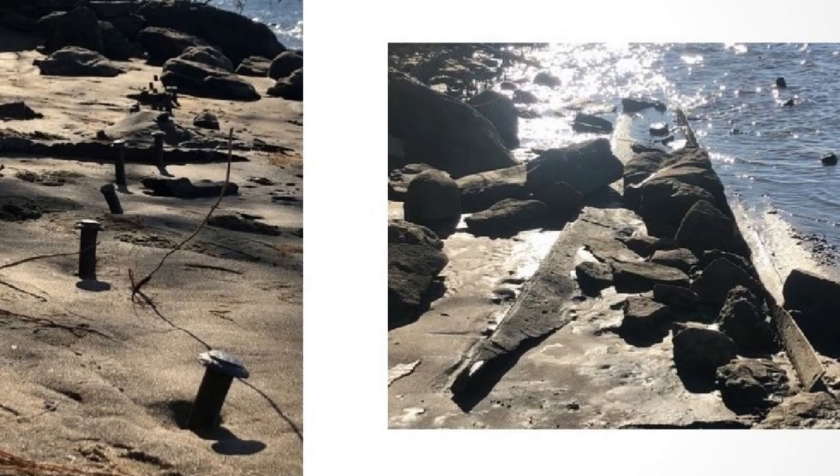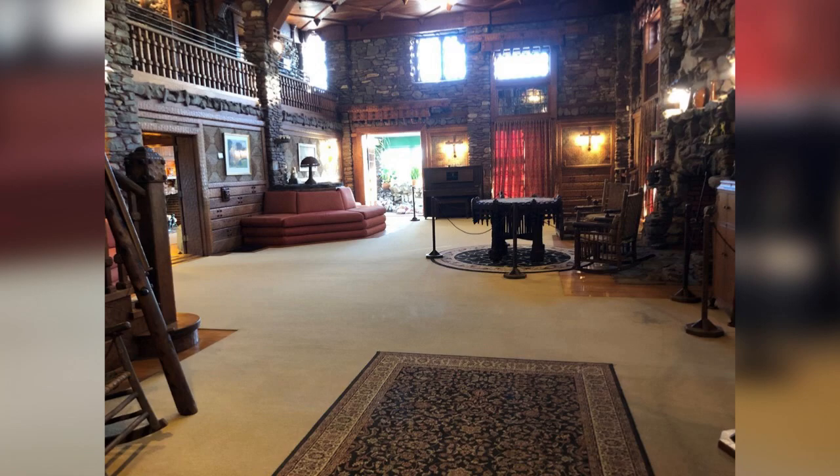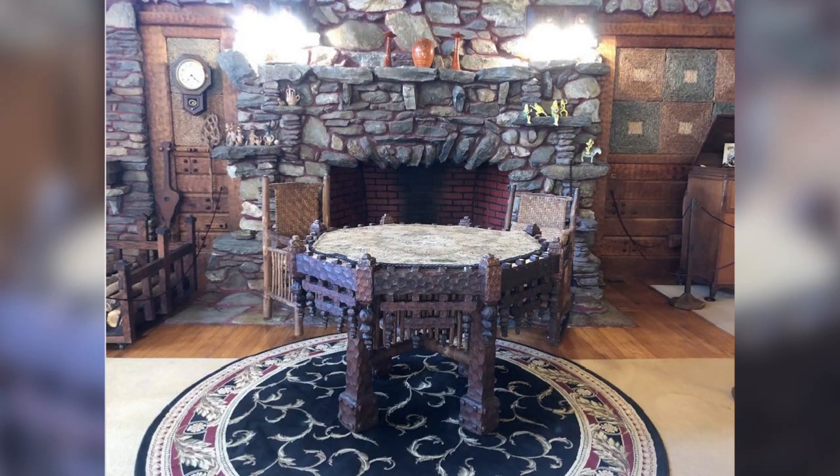Now let's go inside the castle. I've been in it many times and it is quite bizarre, very unusual. William Gillette was quite quirky — he designed it himself. There are 47 unique doors in the castle. When you visit, see if you can find the one that has the owl carved on the back of it — that's one of my favorites.